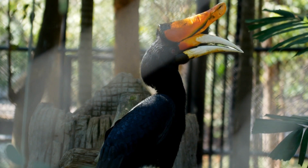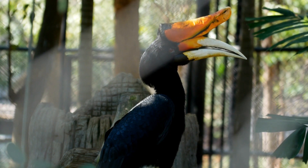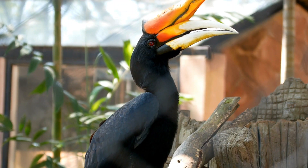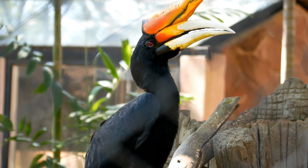Male rhinoceros hornbills have a large, brightly colored casque, which they use to attract mates and establish their territory. The casque is also used to amplify the bird's calls, which can be heard over long distances.